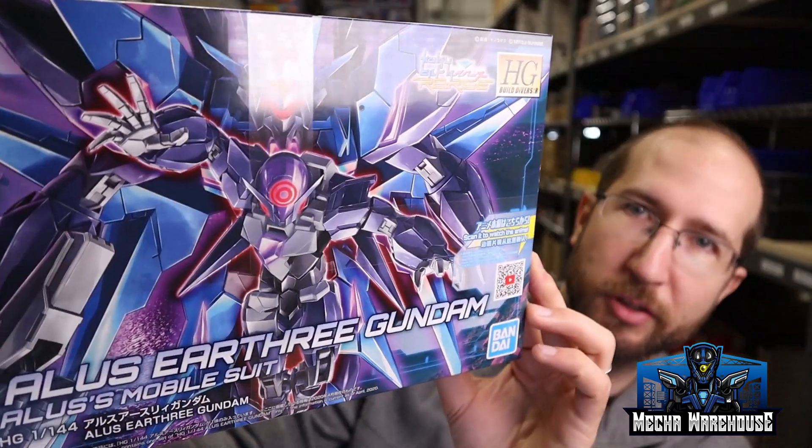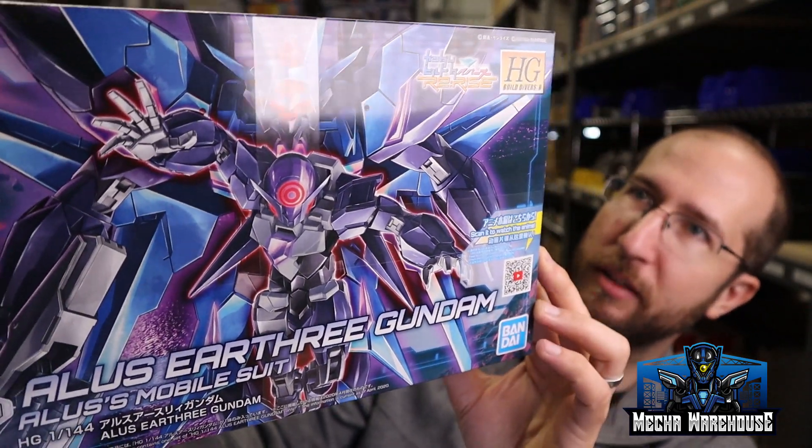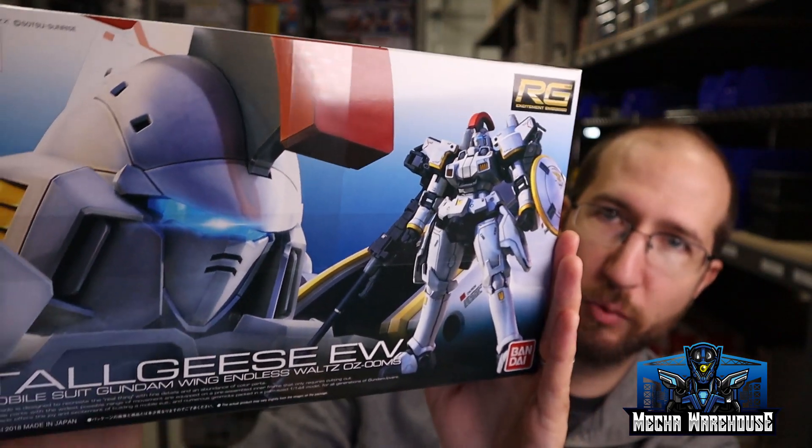The High Grade Alice Earth 3 is a cool design — love the whole Core Gundam concept, and the evil Core Gundam look is a pretty cool idea as well. We also got the Real Grade Tallgeese — we got tons of these as part of our effort to get deeper stock on a lot of items. The Real Grade Tallgeese definitely falls in that category. It's supposed to be a really nice kit, so this is a good opportunity to grab one.